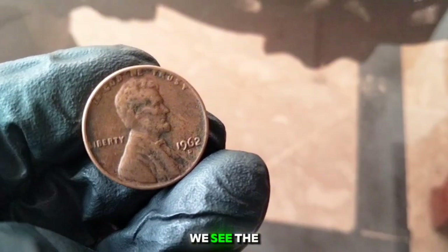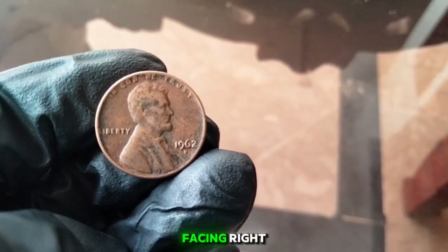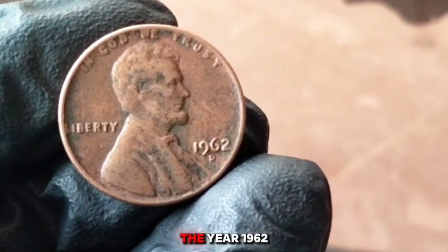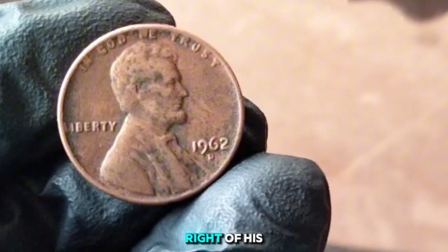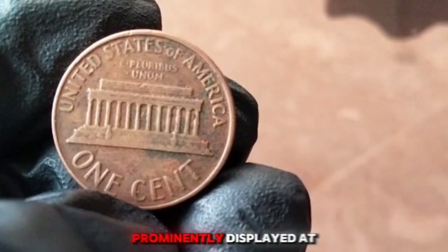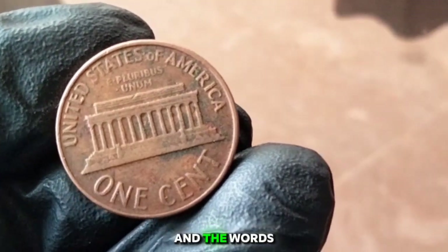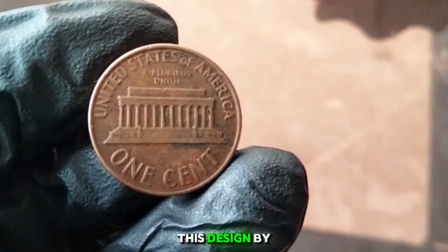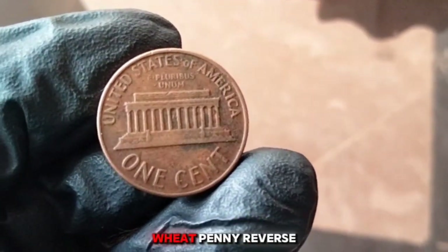On the front of the coin, we see the bust of President Abraham Lincoln facing right, with 'In God We Trust' arching over his head, and 'Liberty' and the year 1962 inscribed to the left and right of his bust. On the reverse, the Lincoln Memorial design by Frank Gasparro is featured, with 'One Cent' prominently displayed at the bottom and 'United States of America' above. This design replaced the earlier wheat penny reverse in 1959.